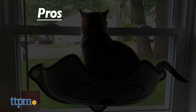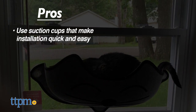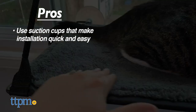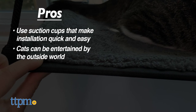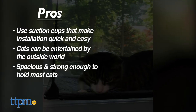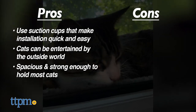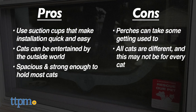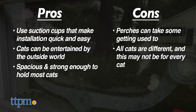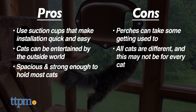Here are our pros: these perches conveniently use suction cups that make mounting them quick and easy. Your cat will stay entertained watching outside birds, animals, and more from their perch. They are spacious and strong enough to hold most cats. As for cons, the perches can take some getting used to, and even then, not every cat will be a fan — as was the case with some of our cats who just refused to use the perch no matter how much we encouraged them.